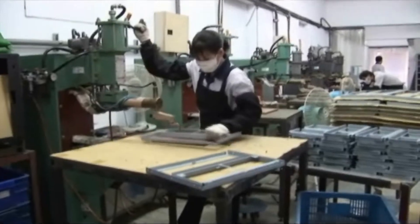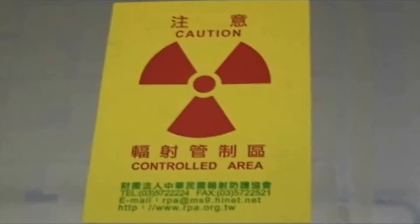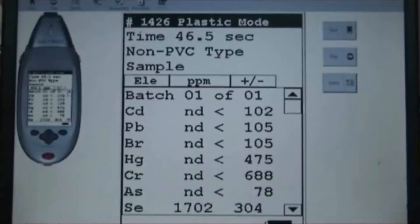Spot and argon welding proves our capability to produce large-sized IPC products like kiosk stands. For more than 60,000 US dollars, we purchased an X-ray detecting machine for meeting RoHS demand.